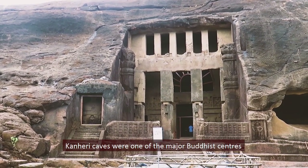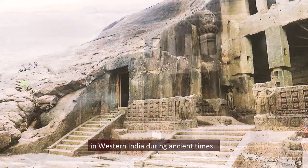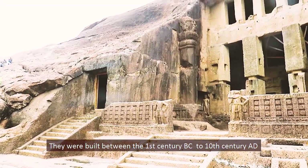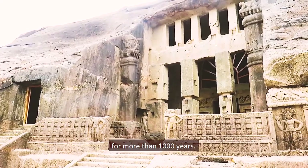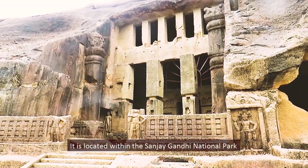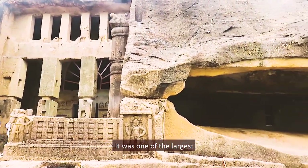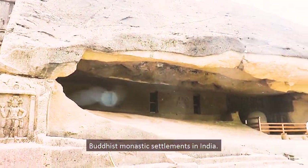Kanheri Caves were one of the major Buddhist centers in western India during ancient times. They were built between the 1st century BC to 10th century AD and acted as a monastery and learning center for more than 1000 years. Located within the Sanjay Gandhi National Park in north of Mumbai, the complex consists of 109 caves and was one of the largest Buddhist monastic settlements in India.